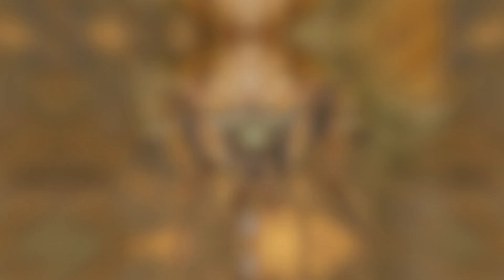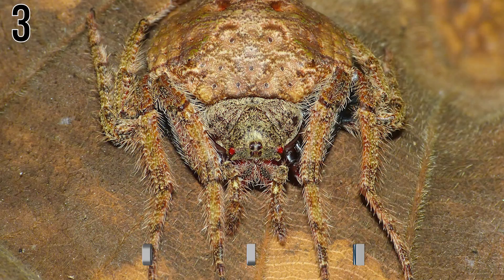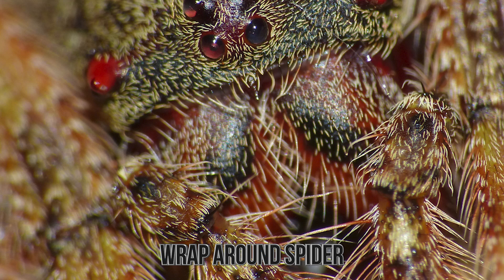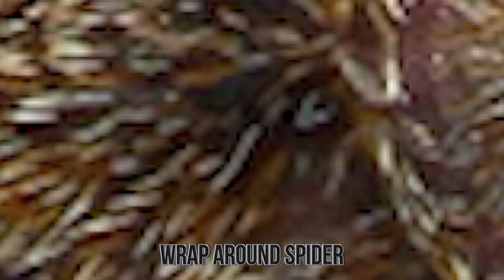Number 3: Wrap Around Spider. The Wrap Around Spider uses its rather thick body and presses it against a tree trunk or branch, which — when mixed with its natural brown coloring — ensures it goes virtually undetected by foes as well as prey. Just as interesting is that when nighttime hits, the Wrap Around Spider will actually go and rest in nets that it wove itself. Not exactly what you would expect from a dedicated spider like this.